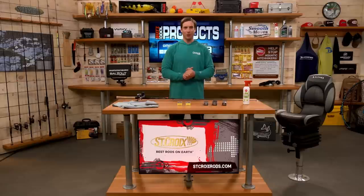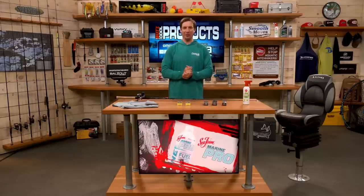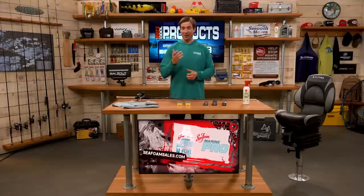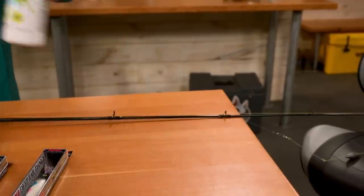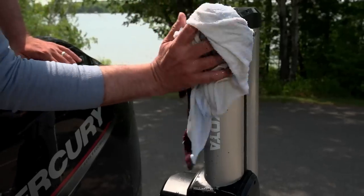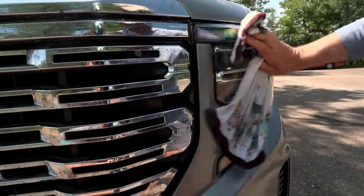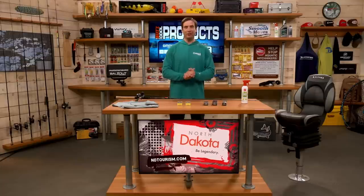It is bug season and they can get stuck to your boat and truck. Sea Foam has a great product to help remove organic crud like bugs and water stains — aptly named Bugs Be Gone. It's very easy to use: just spray it on a cool dry surface, wipe it with a wet microfiber towel or cloth, and it removes organic crud to keep your boat and truck looking great.